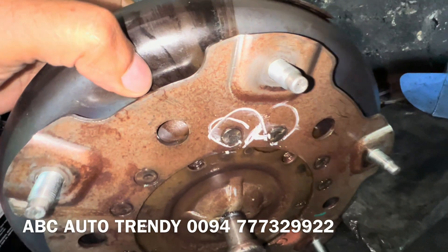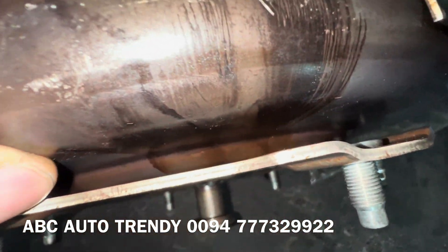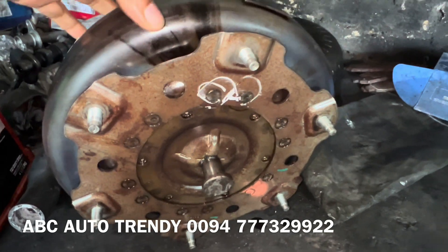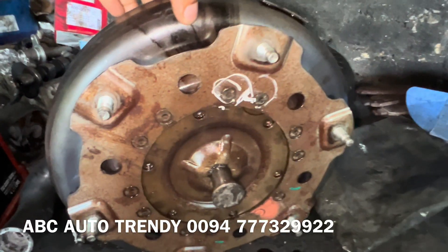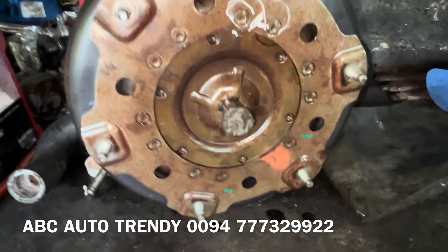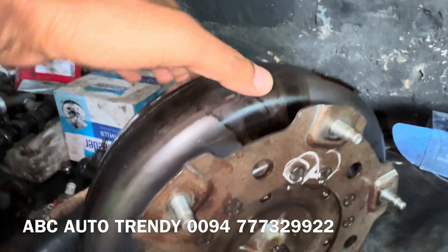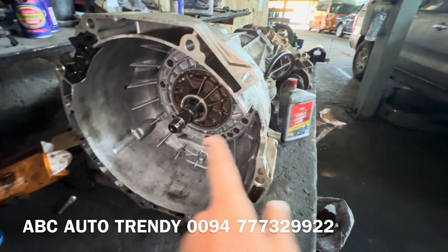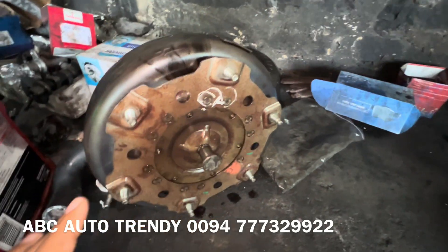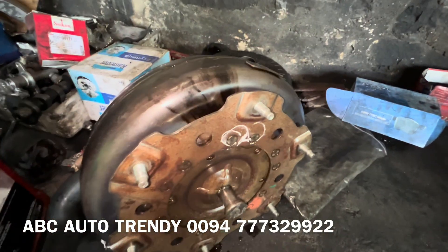The leak is somewhere here where we have marked it — definitely leaking from this area. This proved that the marks were there for some time, likely a very minor leak at first, and then the hole or crack expanded and spread oil across. What happens is when the torque converter spins, the leak pumps out from here, goes around, and is thrown out — that's what we experienced.